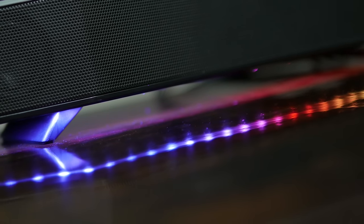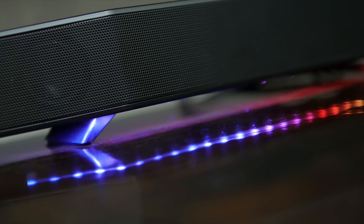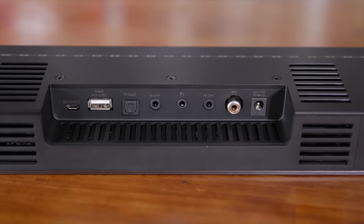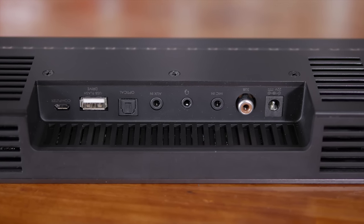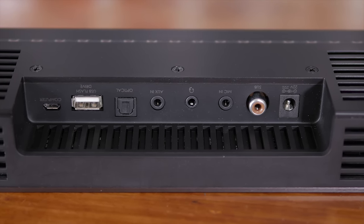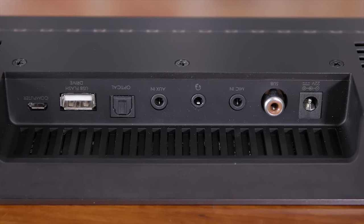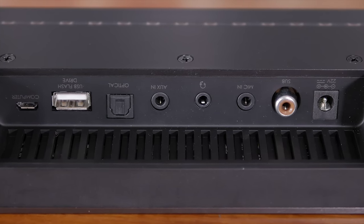The Katana impressively also doubles as a sound card when connected to a PC using the micro USB interface. In this mode it also supports virtual 7.1 channel audio to deliver a more realistic gaming experience. Around the back there's also a USB Type-A port, which can be used to connect a USB flash drive containing your favourite songs to be played directly by the Katana. There is also an optical input along with an analogue mic input, auxiliary inputs, and a headset output jack.